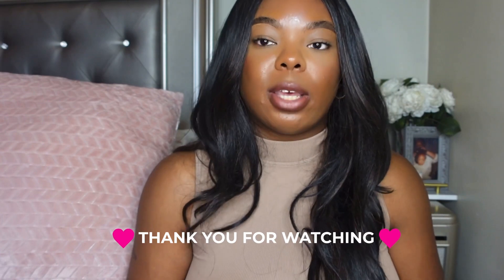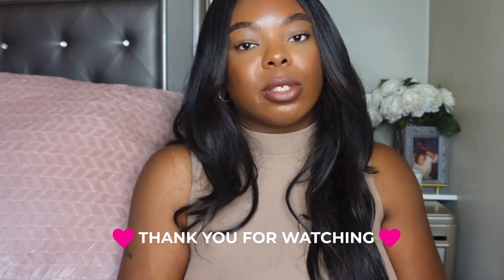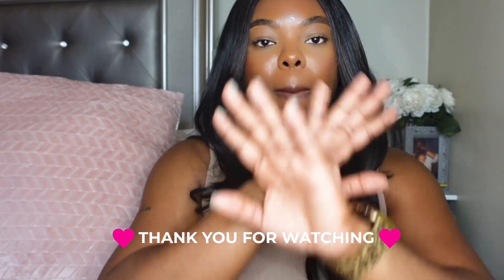My camera is about to overheat so I'm wrapping up. I hope you guys enjoyed this video! Let me know in the comments if you've tried any of the things I picked up, and also let me know what you got during the sale. Don't forget to like and subscribe, and I'll see y'all later — bye!